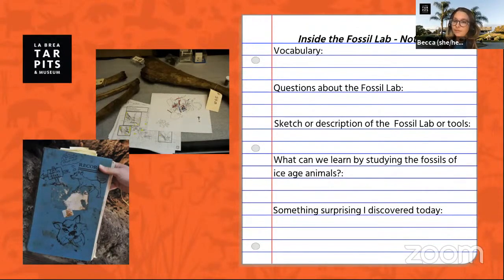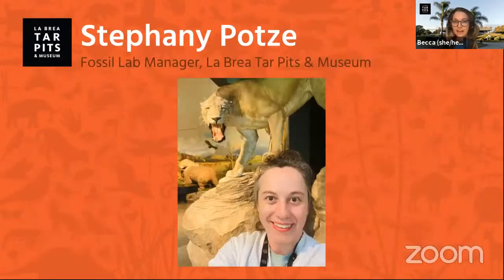We love fan art of our programs, so if you have a picture you'd like to share with your teacher, they're always welcome to email us at school programs to share with us. Today we have Steph Potts, who is originally from South Africa. She's been working at the Tar Pits since 2016, and she's the manager of the fossil lab.